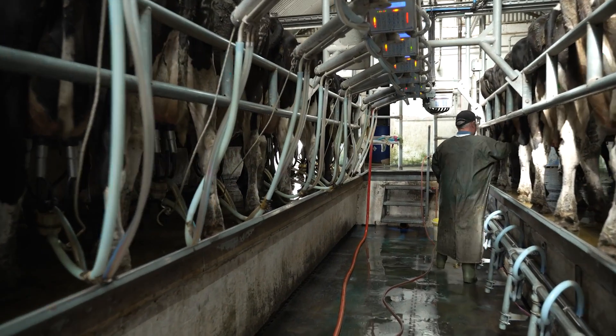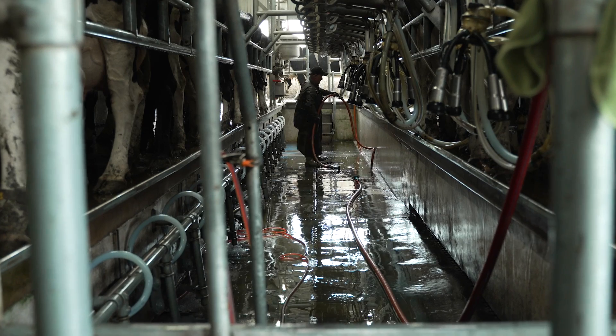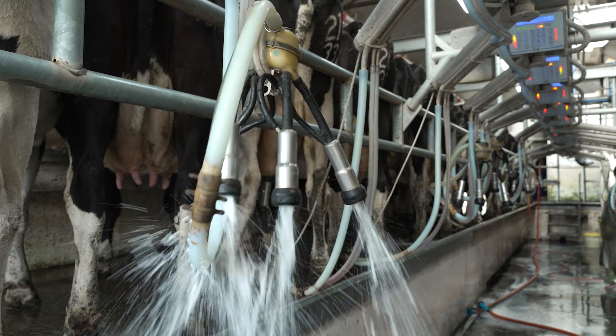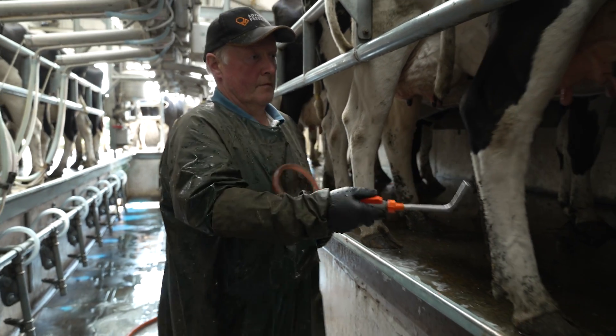Since we moved to the ATL machine in 2019, the first thing was the cluster removers, and I have estimated it is the equivalent of having a second person in the parlour milking with you. We also put in the cluster flush, and that has been very beneficial in that we have no cross-contamination from one cow to the other.